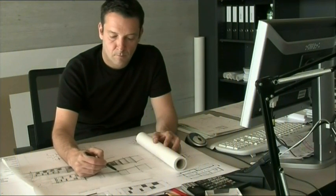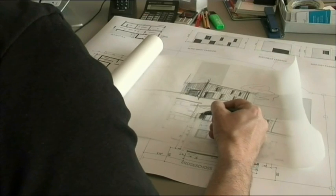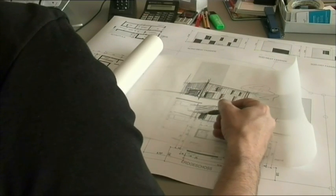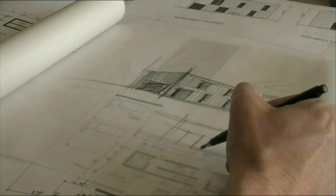The dream of one's own home first becomes visible in the preliminary project. The architect studies the building regulations, the exposure to the sun and the area surrounding the plot of land, then designs the house based on the customer's requirements. For us, each house is unique.